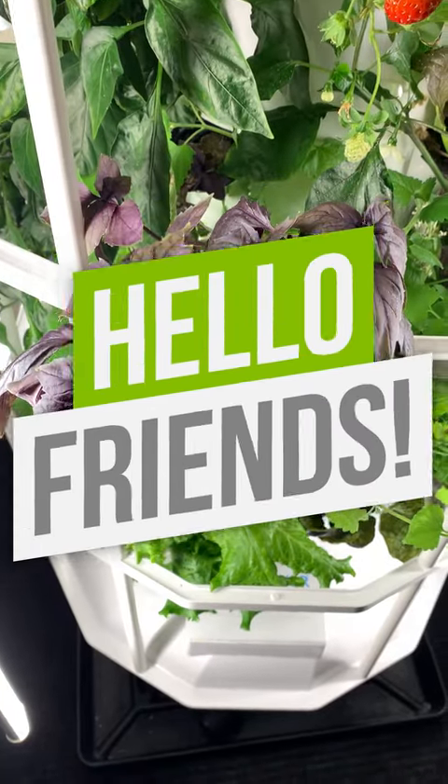Hello there, fellow plant lovers! Today we're going to talk about the bane of our indoor gardening existence: aphids.